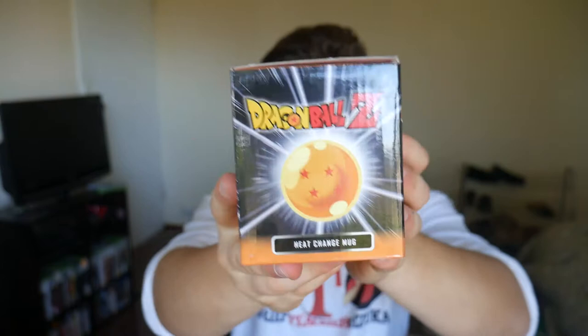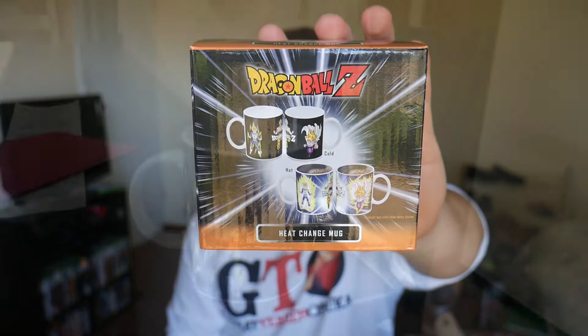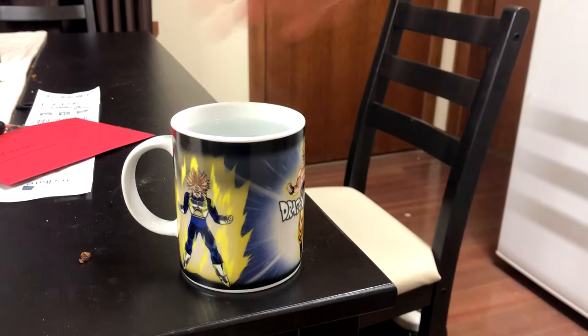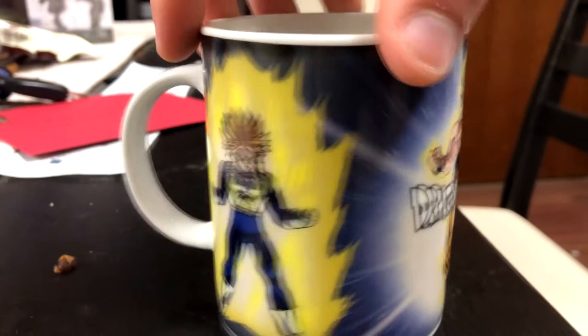Next I have some merchandise — first, a Dragon Ball Z mug. I wasn't even trying to start a collection but I now have about six or seven anime mugs from Pokemon, Dragon Ball Z and similar series. What's cool about this one is when you put hot water in it, the image on the mug actually changes — the Saiyans power up. Put cold water in and they go back down to the black background. There are also Sailor Moon and Death Note versions of these heat-change mugs.